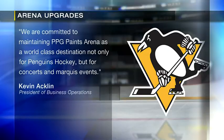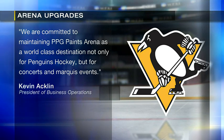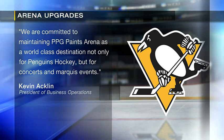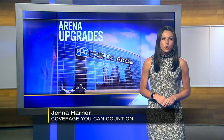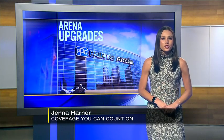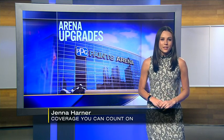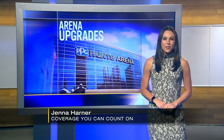Kevin Acklin, president of business operations, said: "We are committed to maintaining PPG Paints Arena as a world class destination, not only for Penguins hockey, but for concerts and marquee events." The price tag is $30 million. The Sports and Exhibition Authority will be helping to pay for the renovations. They will start this off season for the Penguins and are expected to be done by next season. In the studio, Jenna Harner, Channel 11 News.